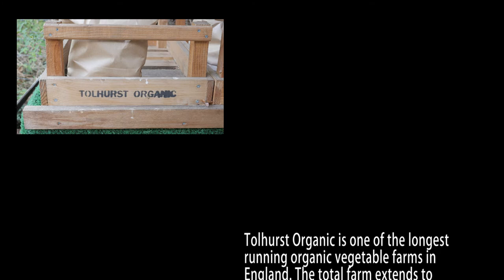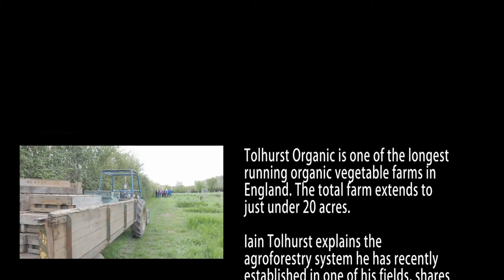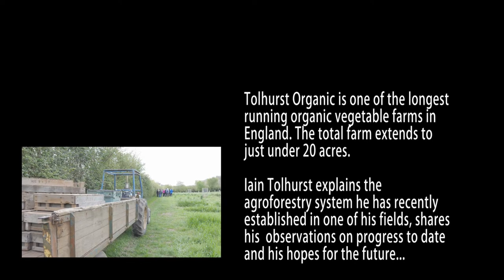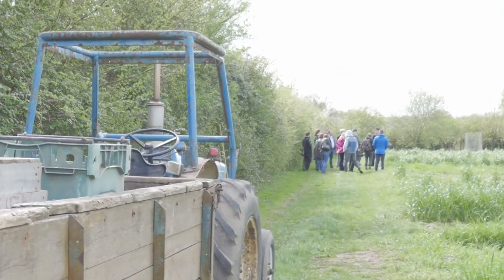We are running a commercial business, it has to pay, and this is not something we do as a luxury bolt-on extra — it has to cover its costs and hopefully do a bit better than that. We'll have a much clearer idea, I suppose, in about ten years' time when the trees have grown, and then we start to panic about what's going to happen.